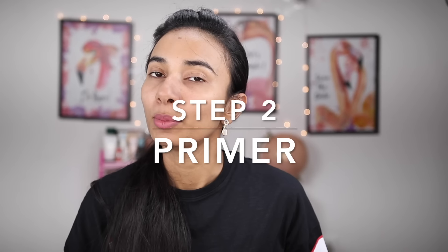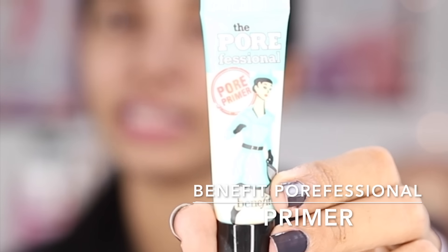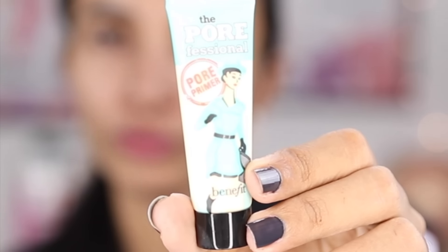After serum application, step number two is primer. I will use the Benefit Porefessional Primer. I think it is one of the best primers in its category available in the market — the Benefit Porefessional Primer.